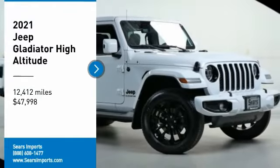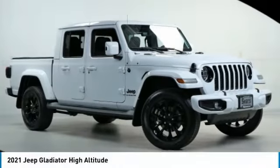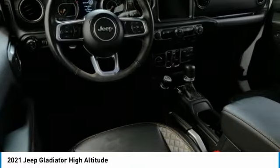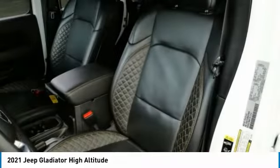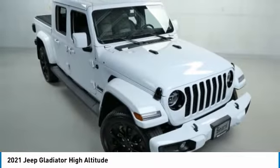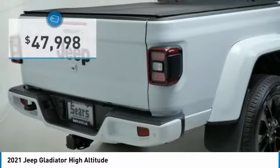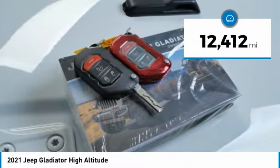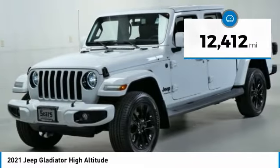Take a ride in the 2021 Jeep Gladiator — the off-road truck that Jeep fans have been waiting for. Enjoy the functionality of a truck while retaining the off-road capability you'll fall in love with. Priced below $50,000, this vehicle has less than 15,000 miles.